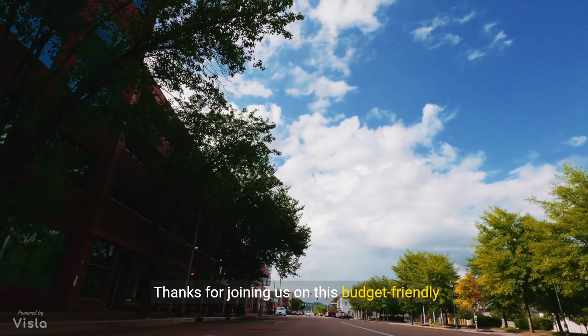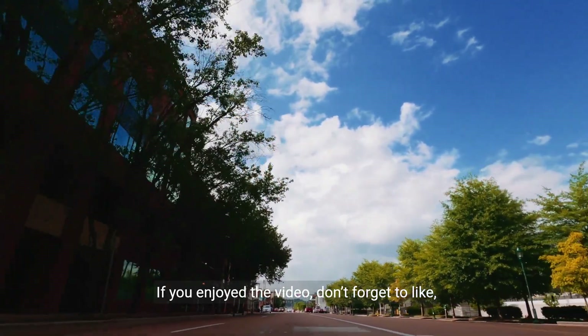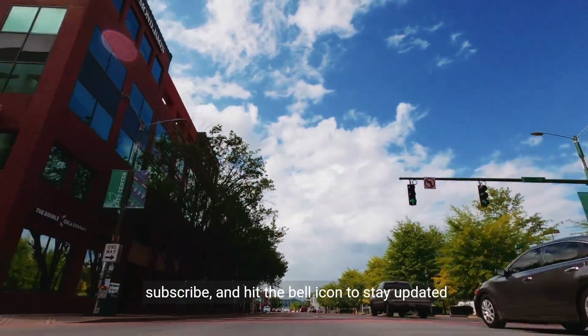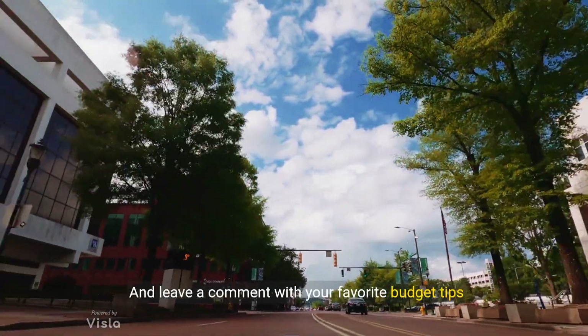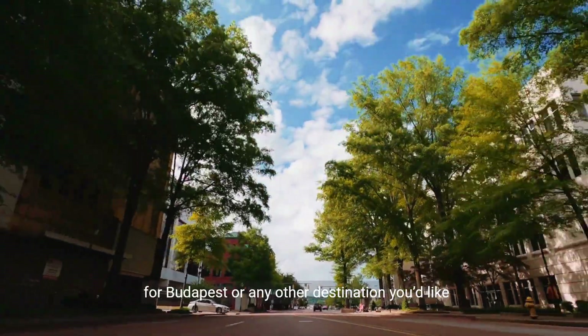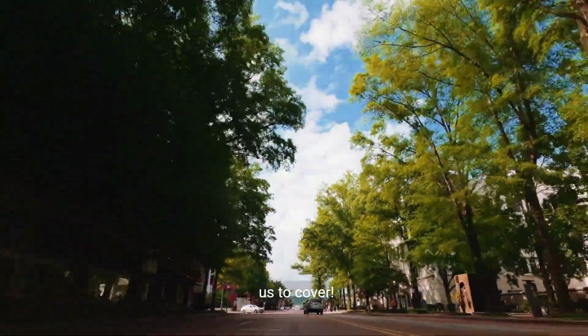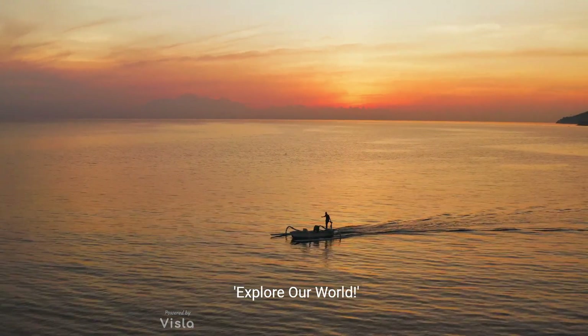Thanks for joining us on this budget-friendly tour of Budapest. If you enjoyed the video, don't forget to like, subscribe, and hit the bell icon to stay updated on our latest travel tips and guides. Leave a comment with your favorite budget tips for Budapest or any other destination you'd like us to cover. Köszönöm, and see you on our next adventure on Explore Our World.